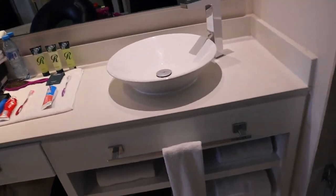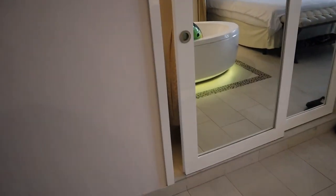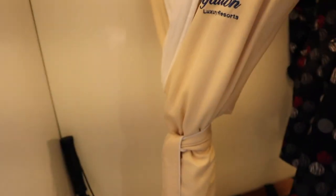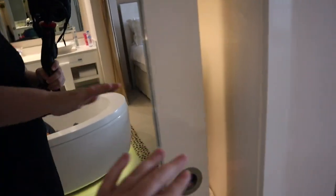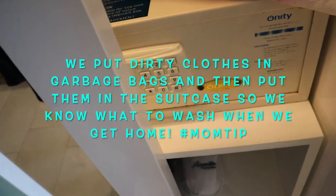We just got back from the pool so they did our room up. And then you come in and you have the closet. As soon as you open it, switch it on. You have robes, slippers, and there's a safe right here.